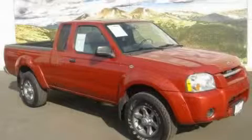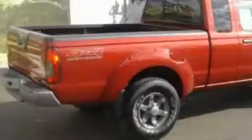This is a 2004 Nissan Frontier. It has what you need for work as well as what you want for play.